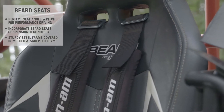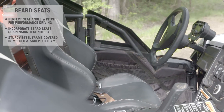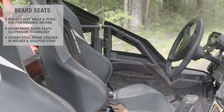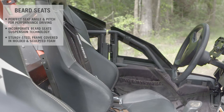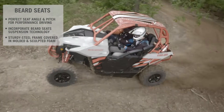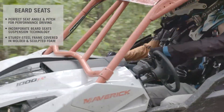This system is built on a rigid, welded steel internal frame that is then covered in molded and sculpted foam to define the perfect fit, comfort, and ergonomics. This combination works together to absorb and disperse the jarring impacts of hard landings and rough terrain into the seat frame rather than the occupant's body.